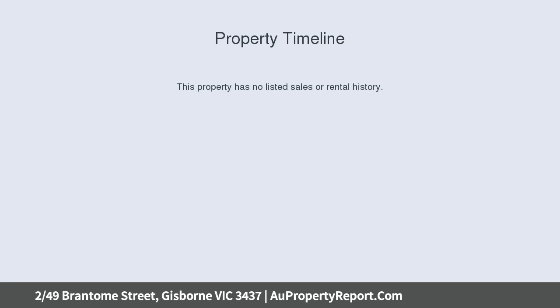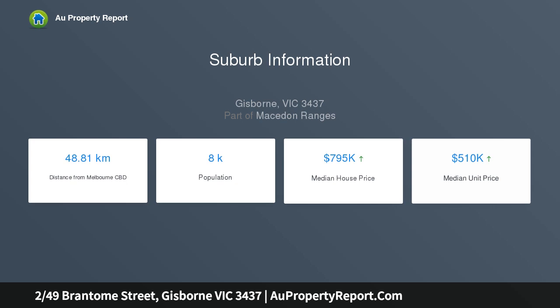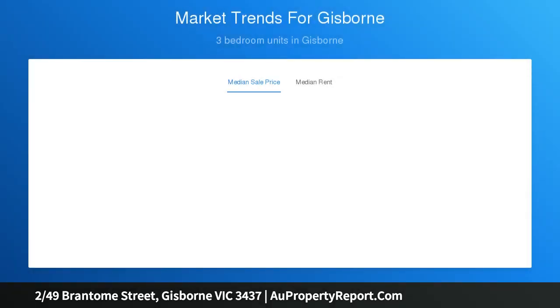This attractive contemporary red brick unit, with delightful period style touches throughout the home, is ideal for the downsizer, first home buyer, or investor. An easy 30 meters stroll to one of the main streets of Gisborne.